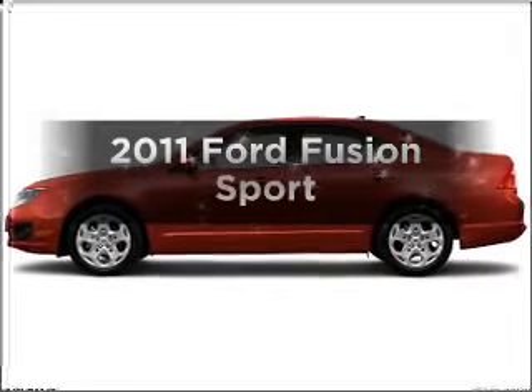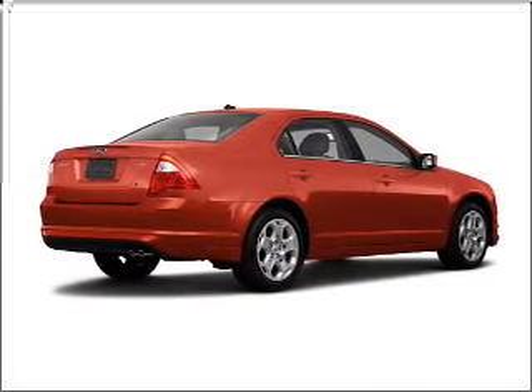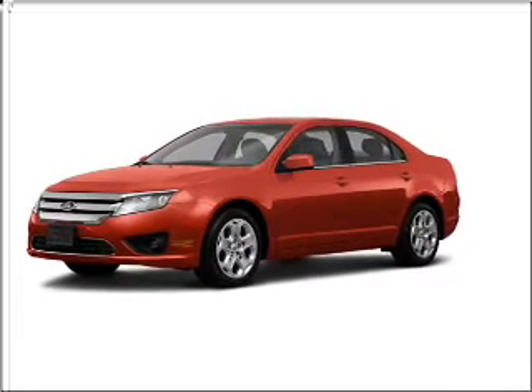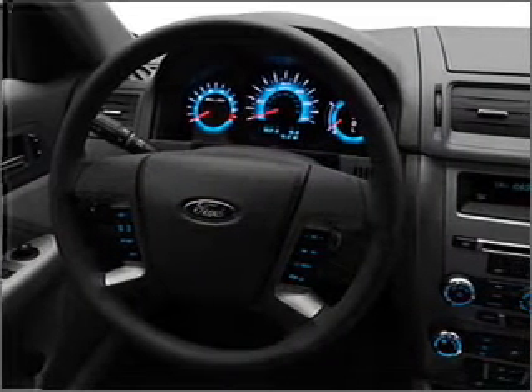Check out this 2011 Ford Fusion. Travel the roads in style and comfort in this great vehicle. With a solid six-cylinder engine that responds smoothly to its six-speed automatic transmission, premium wheels give a more luxurious look. The anti-lock braking system will keep you safe on the road.